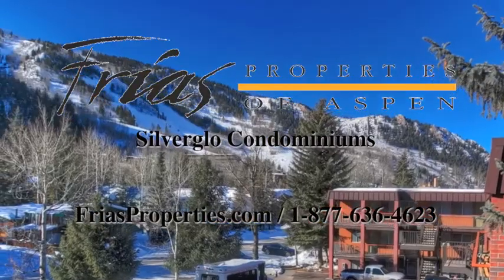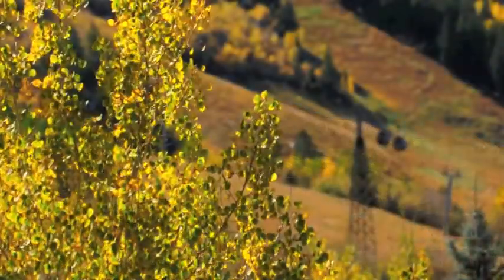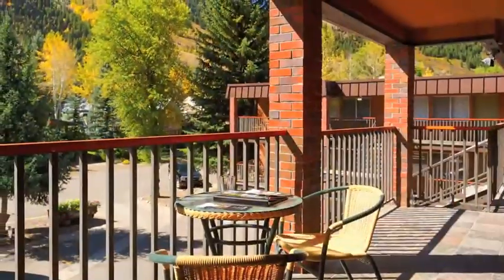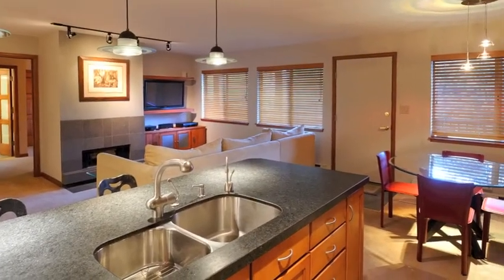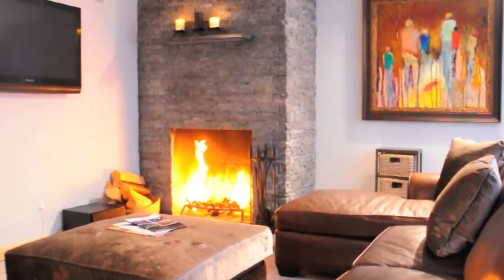Located only three blocks to downtown Aspen, the Silverglow condominiums offer numerous floor plans to choose from and can accommodate any price range. For location and price, there's nothing better than the Silverglow, which boasts front-row views of Aspen Mountain. Many of the units Friest Properties manages have recently been remodeled and were given a fresh new look, giving you a luxury feel at an economy price.